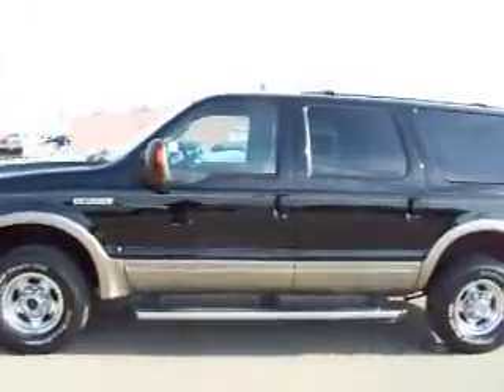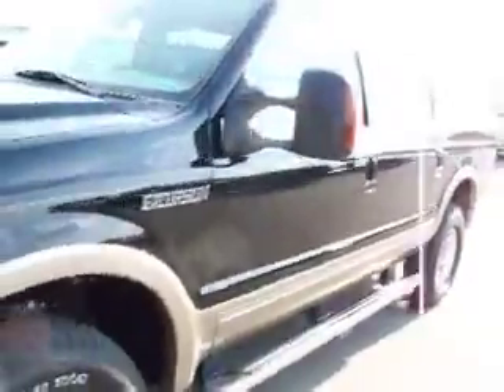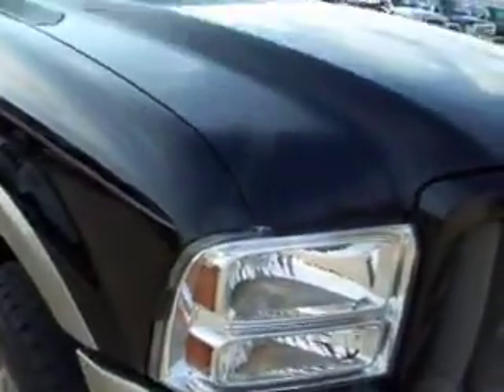This is stock number 14286, the 2005 Ford Excursion, Eddie Bauer Edition. This Excursion has a 6.0 liter Power Stroke diesel. This is the last year they made an Excursion — this is a very special vehicle.